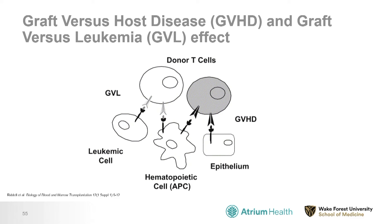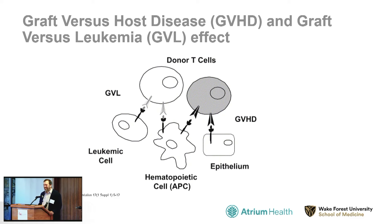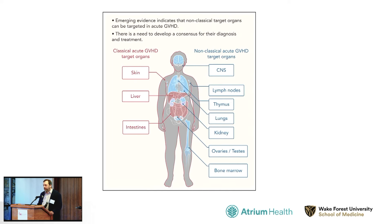The bad part — the part we don't want — is called graft versus host disease, which is kind of the opposite of rejection we see in solid organ transplant. In a solid organ transplant, the recipient might try to reject the incoming donor organ. In this case, it's almost like a rejection happening from the inside once the stem cells are infused. Graft versus host disease can affect many organs.